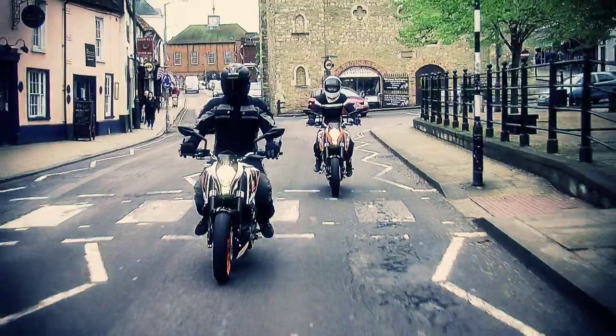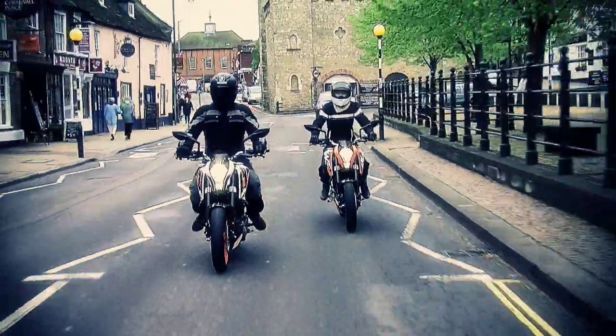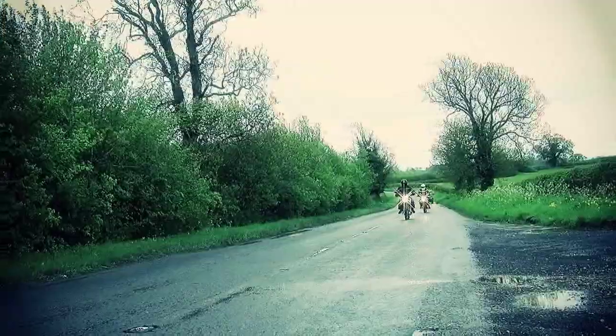They are taking this sector of the market very seriously, and you can see that when you look at the three Dukes we've been riding today — it's the attention to detail. Price-wise, the 125 is £3,995, the 200 is £4,195, and the 390 is £4,495.